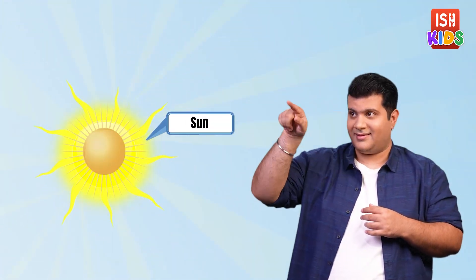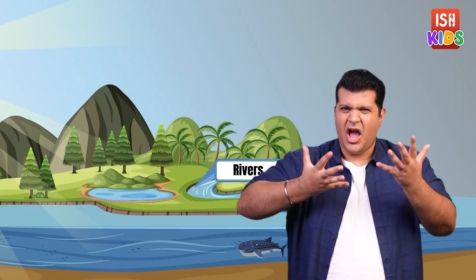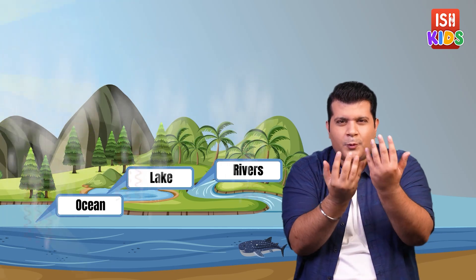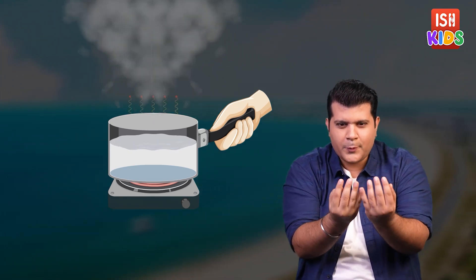"That's the sun," says Megha, "and those are rivers, lakes and that is the ocean. When the sun heats up the rivers, lakes and the ocean, the water turns into water vapour and rises into the air. You can see it at home too — when you heat water on the stove, the steam rising up is water vapour. This first step is called evaporation."